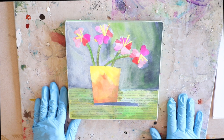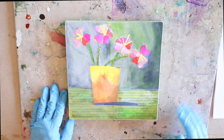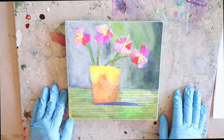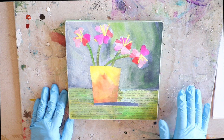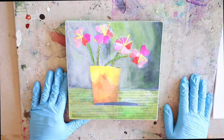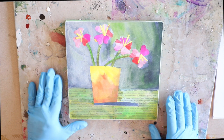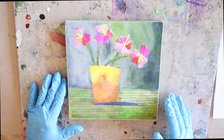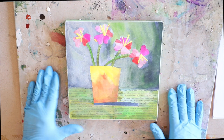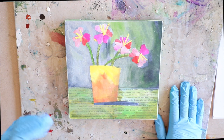Hey everybody, happy Wax on Wednesdays and a happy 2020 to you! I want to welcome you to the channel if you are new to Wax on Wednesdays. This channel on Wednesdays is all about encaustic exploration — exploring all things and all techniques to do with encaustic, sharing tips and tricks, and exploring different mediums and techniques.